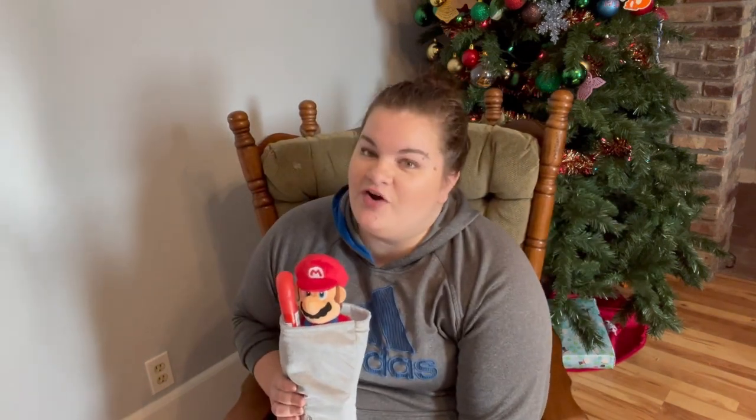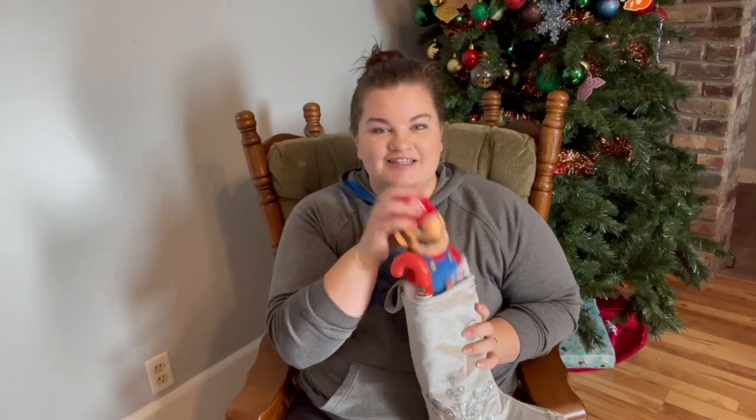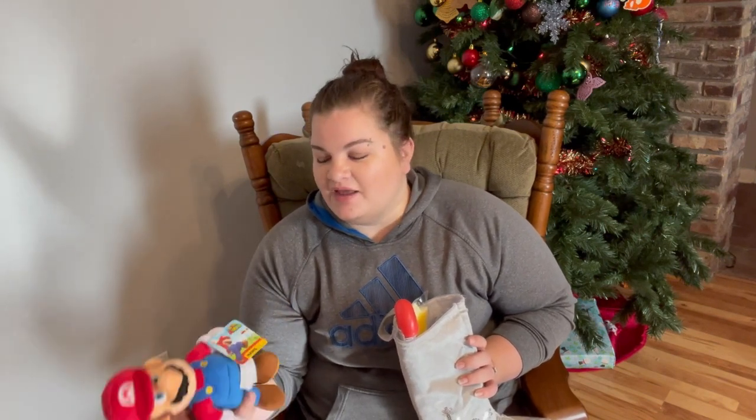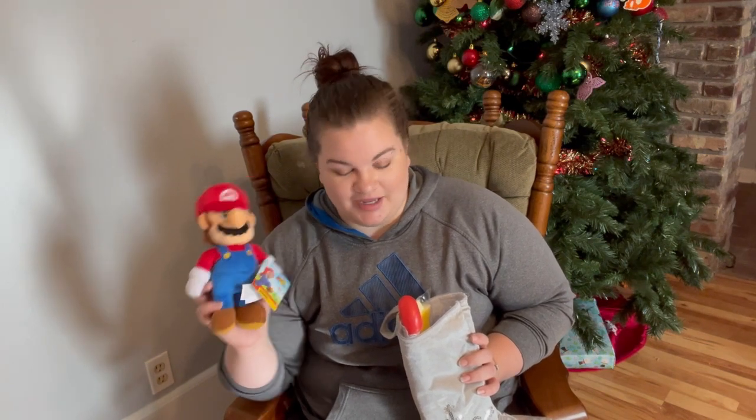Let's go ahead and start off with the stocking for my five-year-old. So he has the Super Mario plush. I found this over at Walmart — and I'm pretty sure some of these things, including this one, you guys have seen in the video where I shared everything that I got my kids for Christmas. I can link that below if you want to go check that out. But the Super Mario plush is in my oldest boy's stocking.